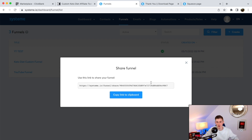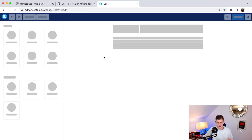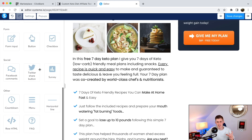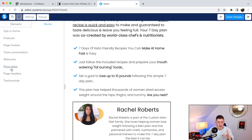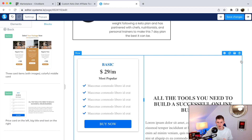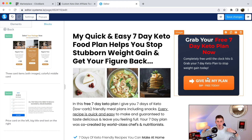I'm going to share this funnel link below so you can copy it straight into your Systeme.io account. To show you how easy it is to edit: click 'Edit Page' and it's all drag-and-drop. You can click on any element, change the text, change the font, make it bold, add images, or add new blocks like a pricing plan. I even have a tutorial about Systeme.io on my channel — I'll leave the link below.